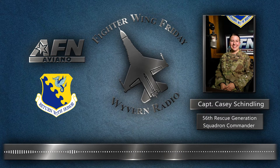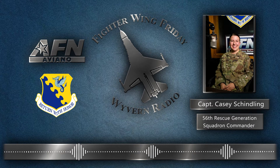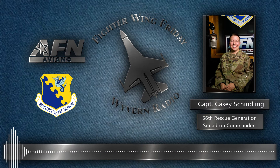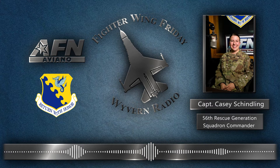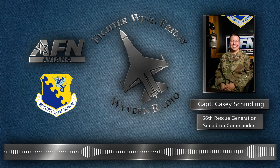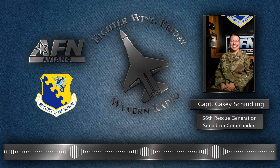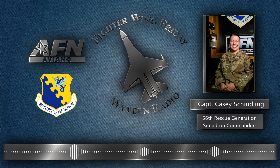Depending on the mission set, you're either going to see a fighter generation squadron for our F-16 counterparts, or a rescue generation squadron for our helicopter unit. What this is essentially doing is taking the one organization and breaking it into three independent squadrons that now pair directly to their respective operational flying squadron. We still fall under the maintenance group as a whole, but we are now better able to have a decentralized, focused unit to support the flying squadrons we're associated with — having that better focus on our mission, combat operations, aircraft generation, and being able to deploy and operate with our operational counterparts.